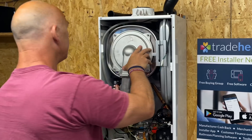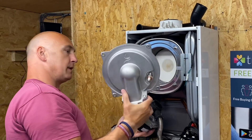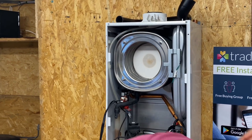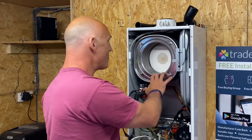What are you taking out there then, Richard? This is the burner. And what's the other bit in the middle there? That bit there is your heat exchanger. You've been watching some videos, haven't you?